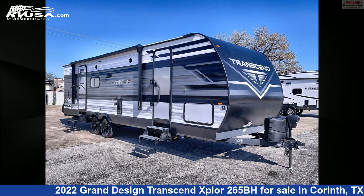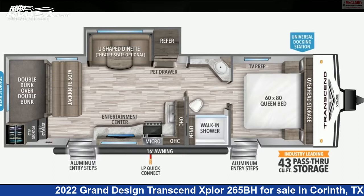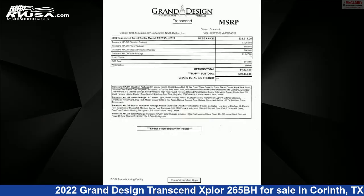This 2022 Grand Design Transcend Explore 265BH is a travel trailer RV. It is located in Corinth, Texas 76210 and is offered for sale by McLean's RV Superstore.